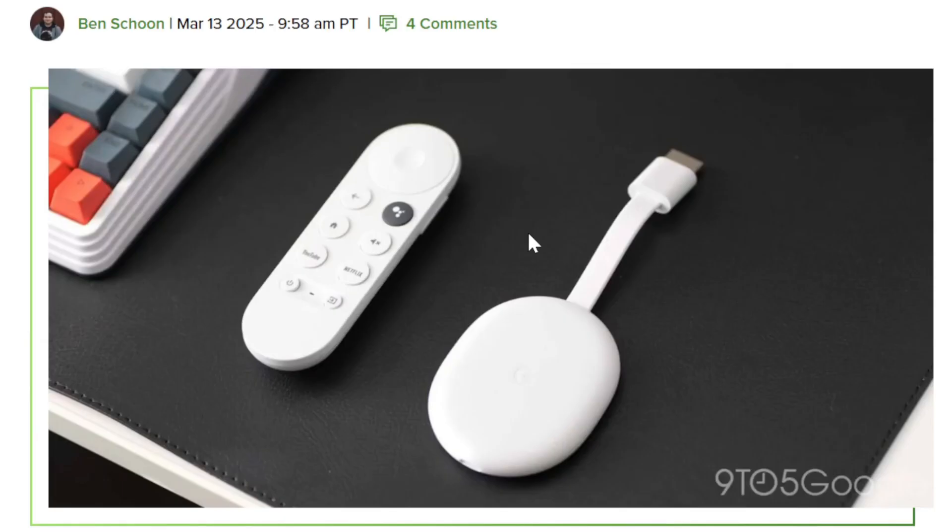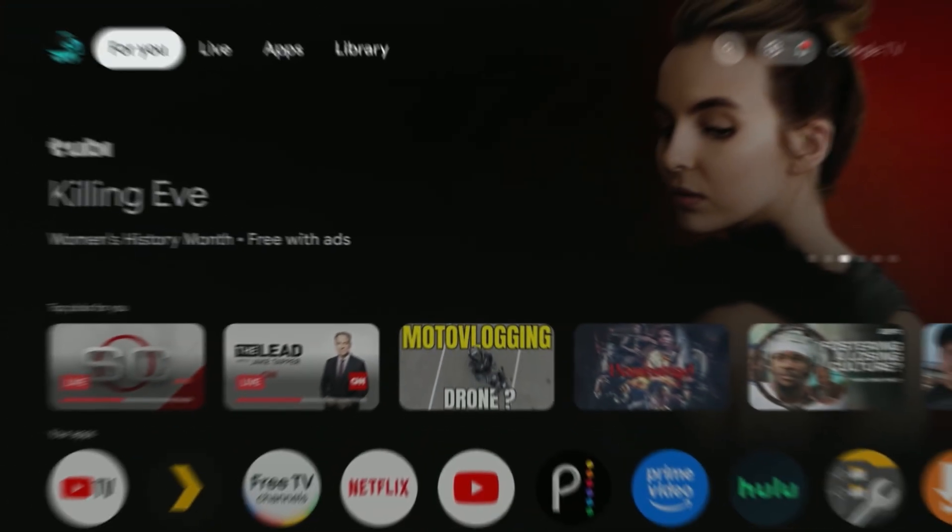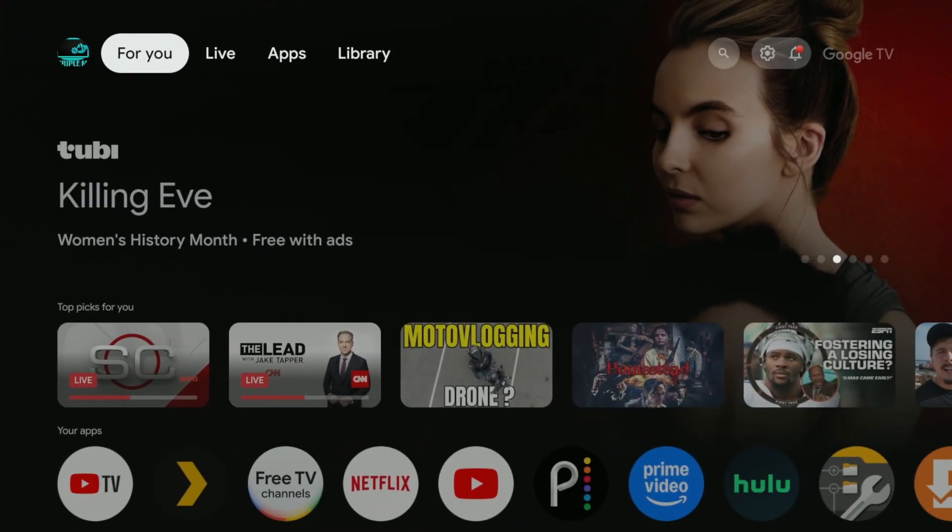The newer Google TV Streamer updated to Android 14 with no problem. Now let's go over to the Chromecast and see if that update is available. Here we are on the original 4K Chromecast with Google TV — we just want to test it out and see if this update has been pushed.